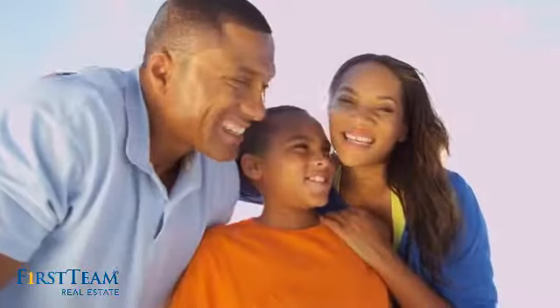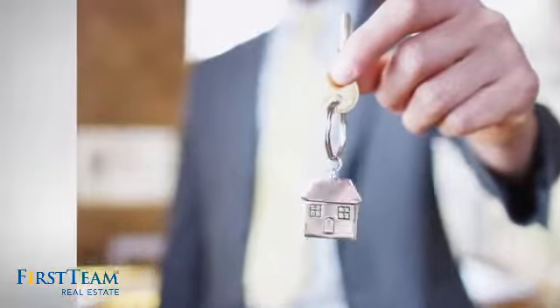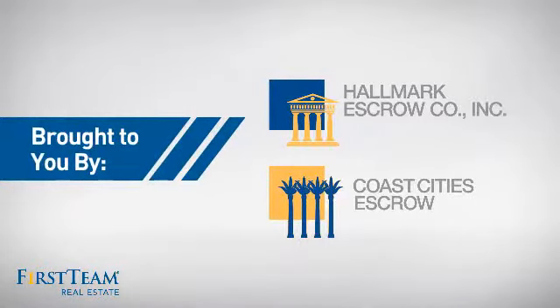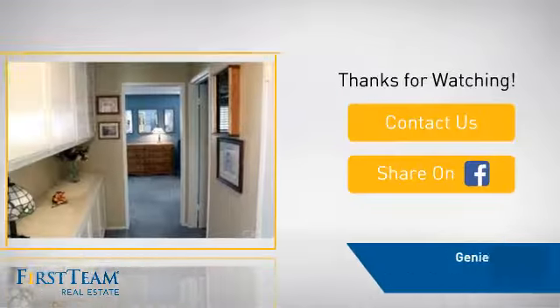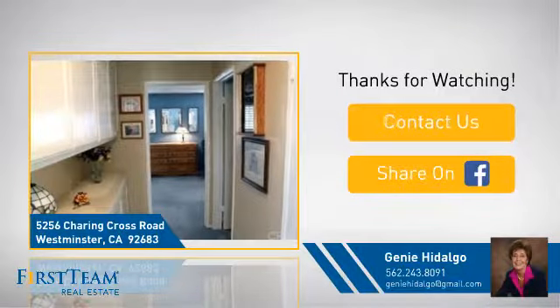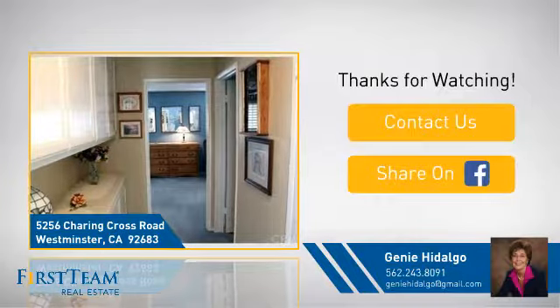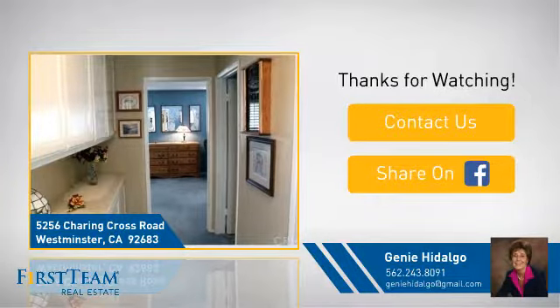All these great features add up to a property that might be not just your next house, but your next home. For more information on behalf of this video's sponsor, thanks for watching. If you're interested in learning more, click on screen to contact us for more information or share this property with your friends. We look forward to hearing from you.